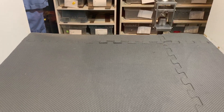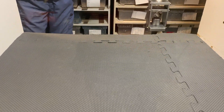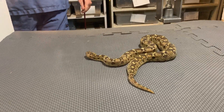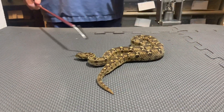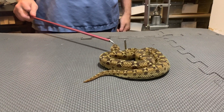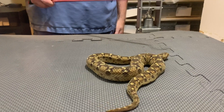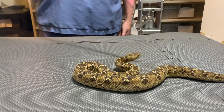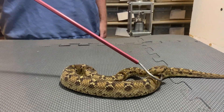This will be a venom extraction from a saw-scaled viper, this is Echis Pyramidum. Saw-scaled vipers get their name because they have this behavior where they rub their scales together and it makes a rasping sound that sounds like a wood saw. They are also sometimes called carpet vipers in different places.